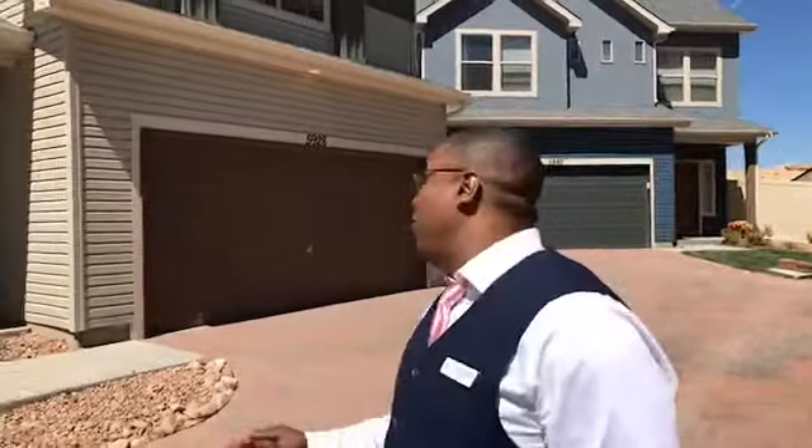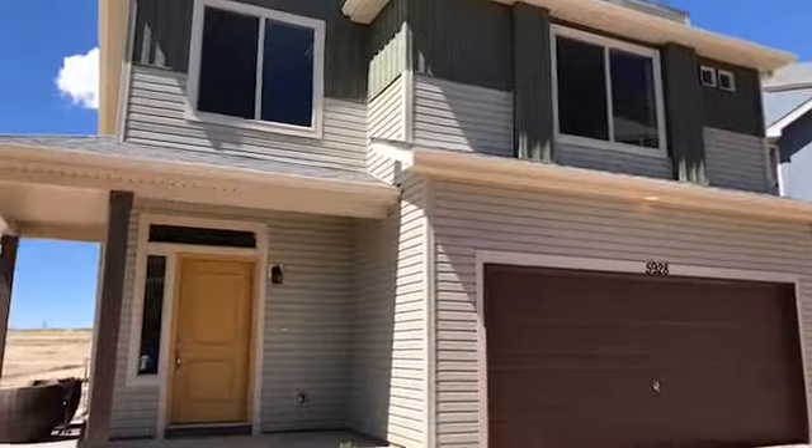Hey there house hunters, it's Donnie Corum with the Integrity Team at RE/MAX Real Estate Group and Amazing Caldwell Springs Homes. We're at a new build today from Oakwood Homes, one of their row homes located in the Banning-Lewis Ranch subdivision. This model features three bedrooms, two and a half baths, and a two-car attached garage at about 1,400 square feet.